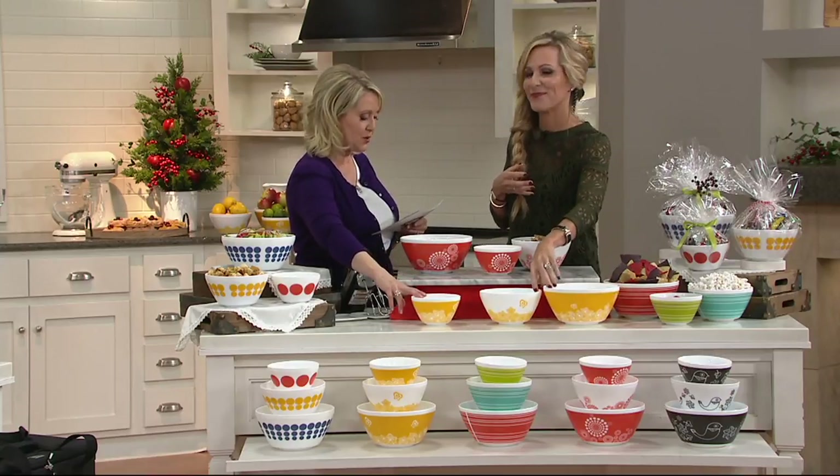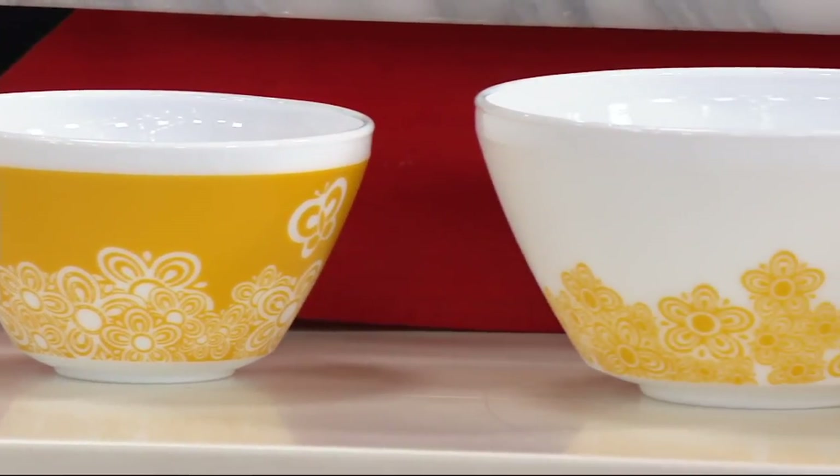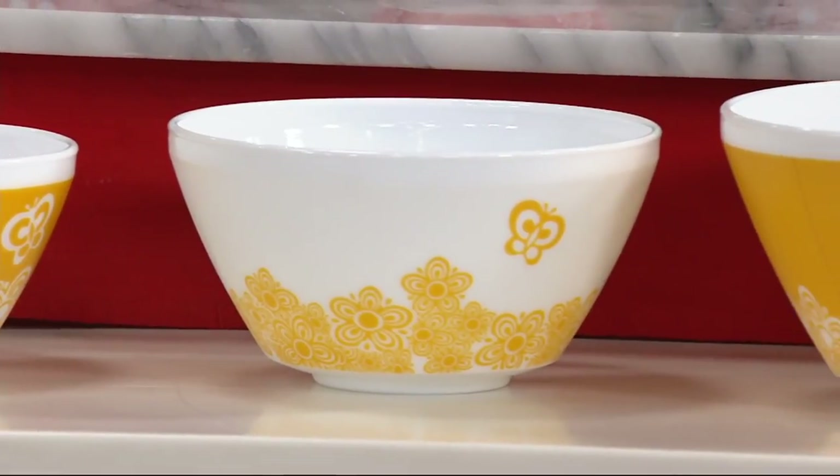We're going to go through colors in a second. The smallest one is three-quarters of a quart, or a three-cup bowl. Then we have a six-cup bowl, which is about a quart and a half. And then the ten-cup bowl, which is two and a half quarts.